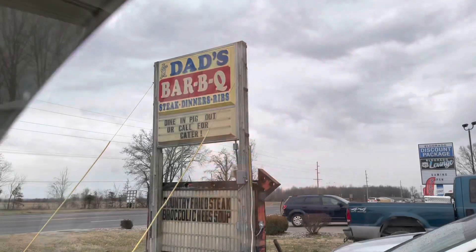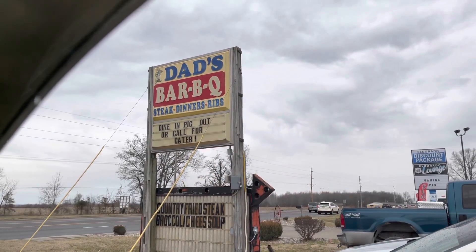We're on the outskirts of El Dorado, Illinois at Dad's Barbecue. No, not my father's barbecue restaurant. The name of the place is just Dad's Barbecue. Dine in, pig out, or call for catering.